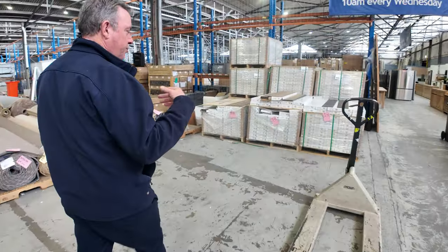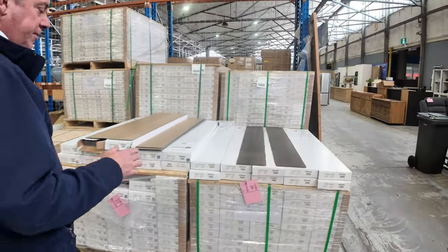So it gives you an idea — we've got rolls of all sizes, whether it be one room, two rooms, or maybe a whole house lot. And there's even bigger quantities available also.